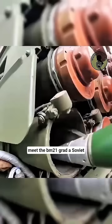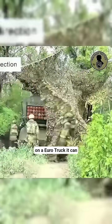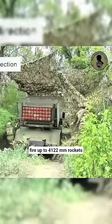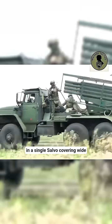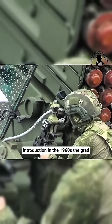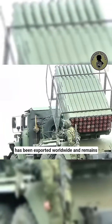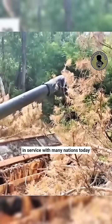Meet the BM-21 Grad, a Soviet-designed multiple launch rocket system mounted on a Ural truck. It can fire up to 40 122mm rockets in a single salvo, covering wide areas with mobile firepower. Since its introduction in the 1960s, the Grad has been exported worldwide and remains in service with many nations today.